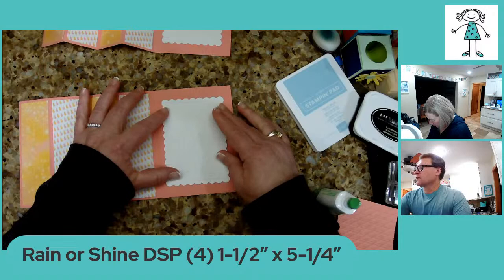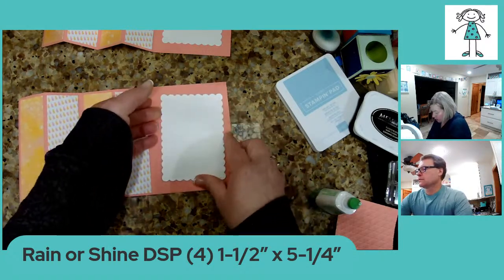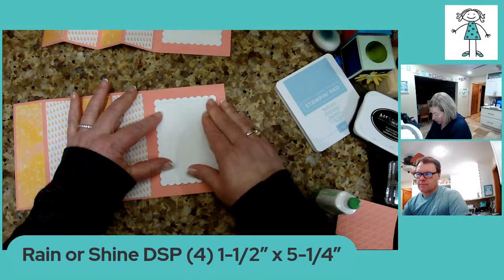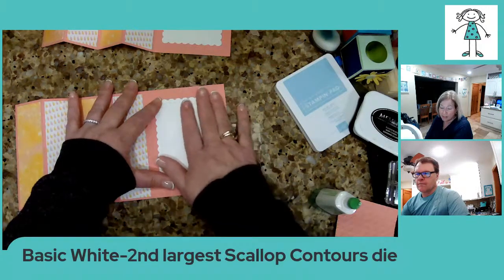Tamika has a question: Can you buy the DSP today or do you have to wait? If you're a demonstrator, you can buy it today. If you are a customer, you have to wait until January 5th. So we're close either way.